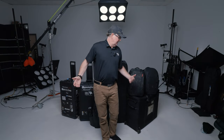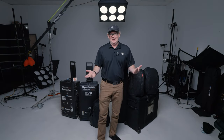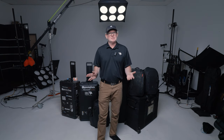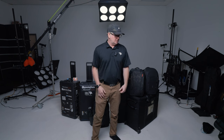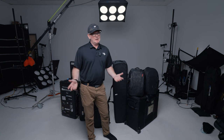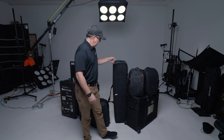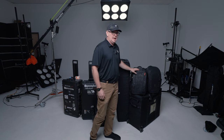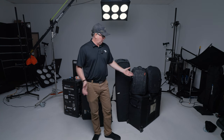Today we're going to talk about cases — probably not the sexiest topic, but I've gotten several requests from people asking what I use to get my gear to where I'm going. I'll cover everything from my stands to the computers to the lights to the cameras, open them up, and give you some tips and tricks I've learned over the years when it comes to packing these cases and hopefully getting where we're going all in one piece.